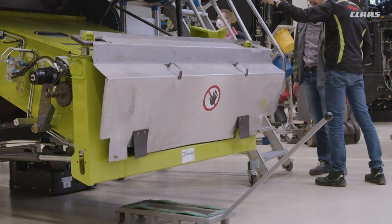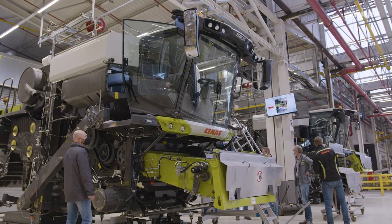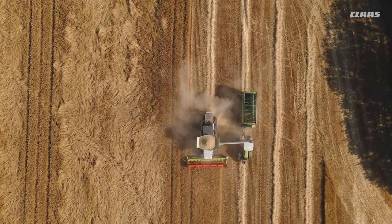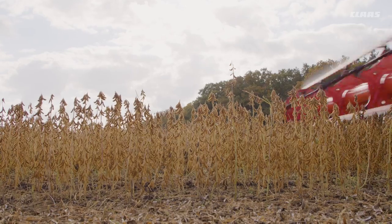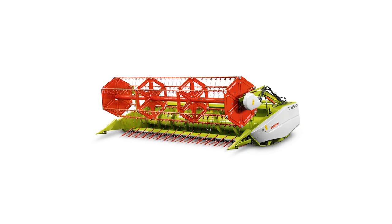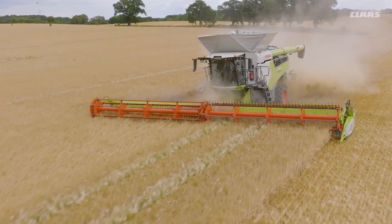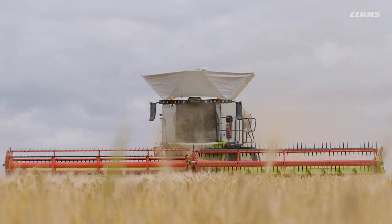Lexion and Trion customers have the choice between fixed cutting angle, mechanically adjustable cutting angle, and hydraulically adjustable cutting angle from the cab. This allows them to react quickly to laid crops or to make convenient adjustments when harvesting near-ground crops such as soya. From the 4.9 meter wide standard auger cutter bar to vario cutter bars to the 13.8 meter wide Convio and Convio Flex Draper with or without flex knife bars, hardly any wishes remain unfulfilled.